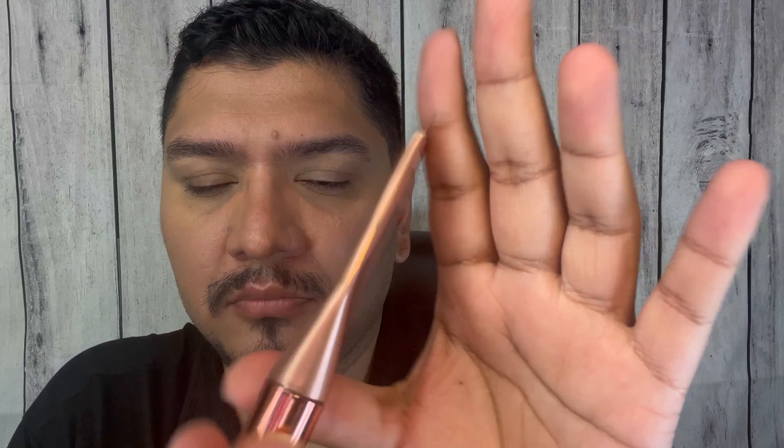For blush and highlighter, I'll be using Charlotte Tilbury. It doesn't matter if you want to start with highlighter or blush — that's just up to your preference. We removed the tip of the applicator to be more sanitary and avoid bacteria. I personally apply it on the cheekbones and on the nose to make it look a little glossy and dewy. If powders enhance skin texture, I'd recommend a cream or liquid formula.